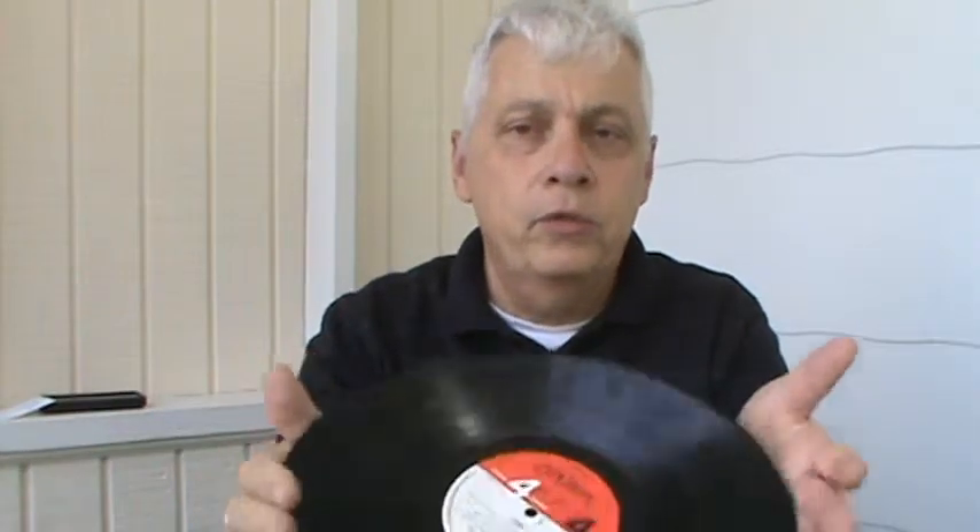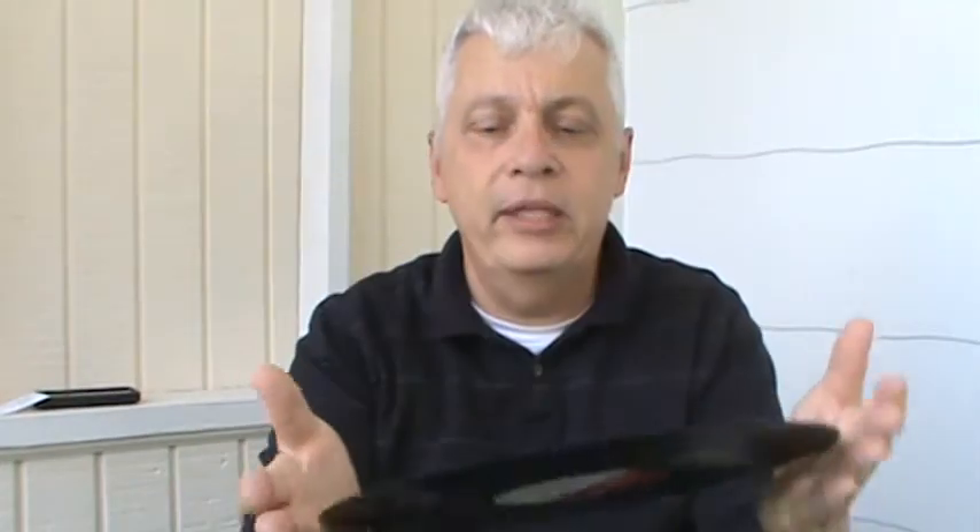Basically the rule is: just look at the vinyl. This four-channel London four-phase stereo one needs a good cleaning, and the Roberta Flack one needs a good cleaning too, but not as bad. You want to avoid records that look like they've been through the grind, and avoid records with scratches you can feel, unless it's only on one or two songs you don't care about.